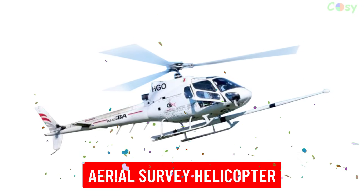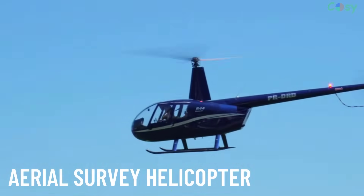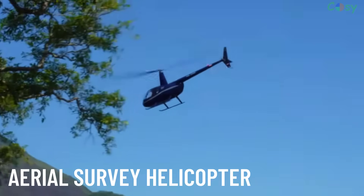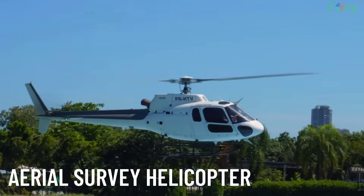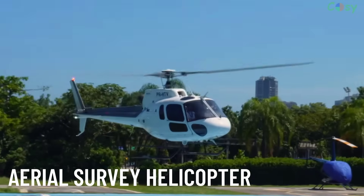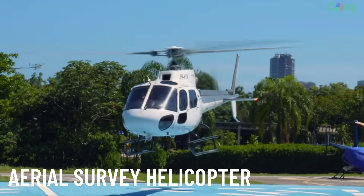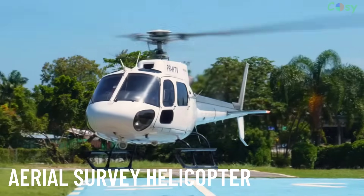Aerial survey helicopters are used for mapping, photographing and collecting data over large areas. They are equipped with specialised cameras and sensors for tasks like geological surveys, wildlife monitoring and infrastructure inspection.